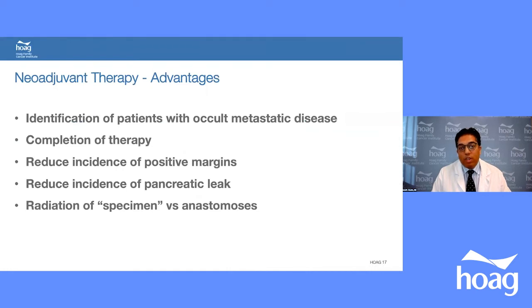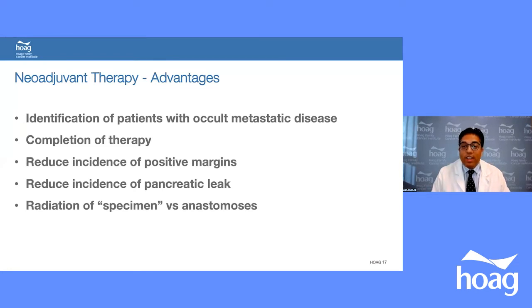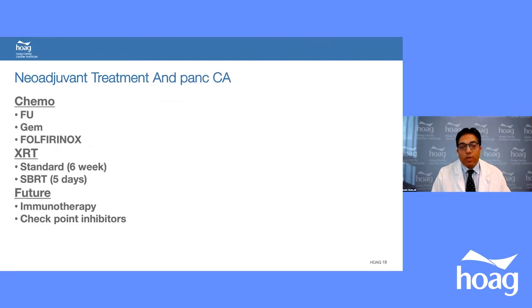Neoadjuvant therapy is chemotherapy given before surgery. Its advantages include identifying patients with occult metastatic disease, allowing completion of therapy since many post-surgical patients can't tolerate chemo due to complications, reducing positive margins, reducing pancreatic leak by firming the pancreatic gland, and treating the intact tumor rather than an anastomosis. Neoadjuvant treatment options include chemotherapy (5-FU, gemcitabine, or FOLFIRINOX), radiation (over 6 weeks or 5 days), and future immunotherapy and checkpoint inhibitors.